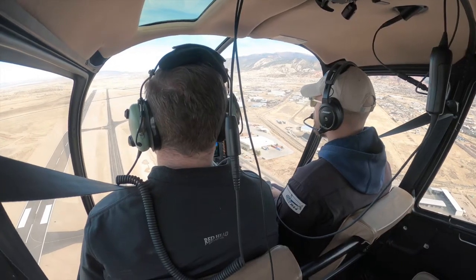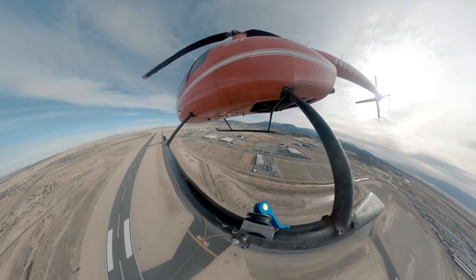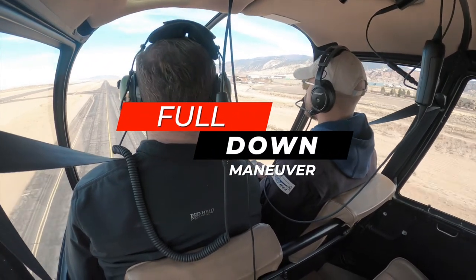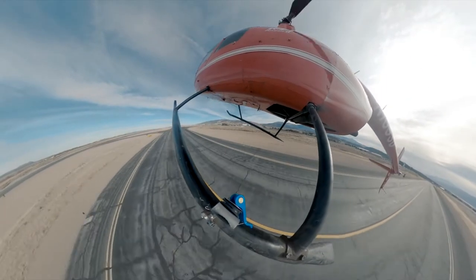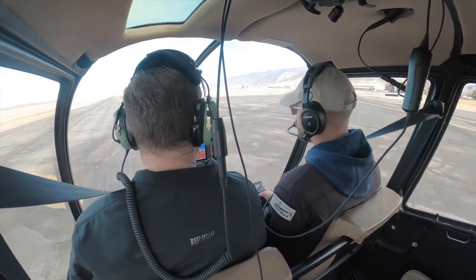Alright, cottonwood build over, gripping the throttle. Throttle is held firmly in the detent. 100%, 65 knots, coming on down. Alright, everything's looking good. We're going to go ahead and enter that flare. Flare. Flare. We'll dig it in. Level the aircraft and raise the collective to cushion that landing.